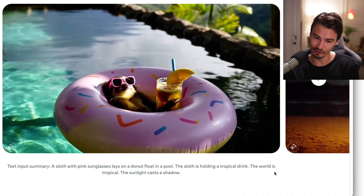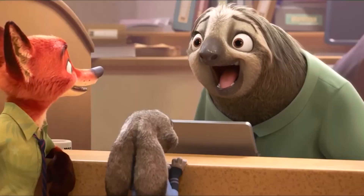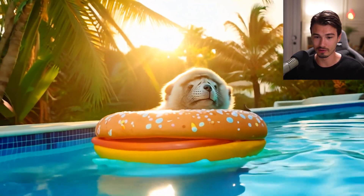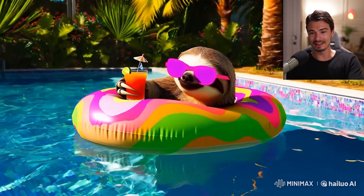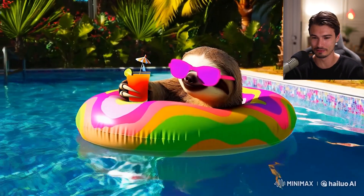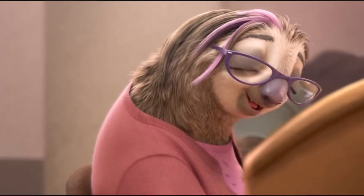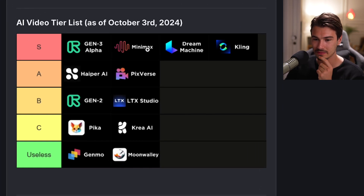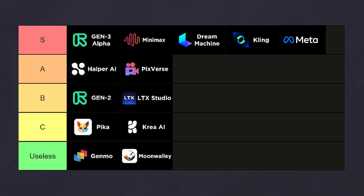One last one: this little sloth with pink sunglasses laying on a donut float in a pool. Runway completely failed this test. Minimax — there you go, that sort of does the job. If you want to do a social media clip with a sloth chilling out in a float, that does the trick. So for next month's ranking upgrade, it looks like we're going to have to move Minimax ahead of Gen 3. And once Meta Movie Gen comes out, it seems like it will take rank 1.